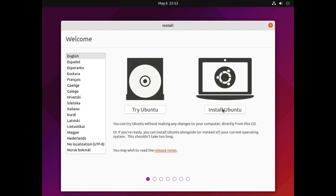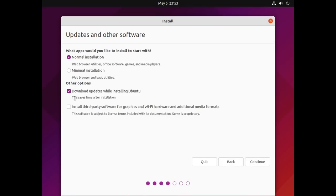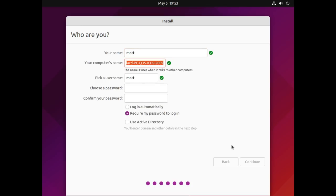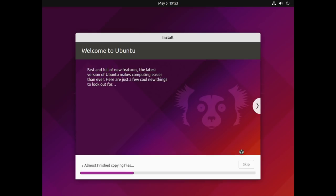Moving on to Ubuntu. Ubuntu uses the Ubiquity installer as I record right now, but they are in the process of revamping this installer using something called Flutter, which means you're going to have more animations and it's going to be more polished. In terms of functionality, it will probably be exactly the same. As of right now, the Ubiquity installer has been around for a very long time, it's very easy to use, and it does have user creation during install — so unlike Fedora, you'll create your username and password right there in the installer.